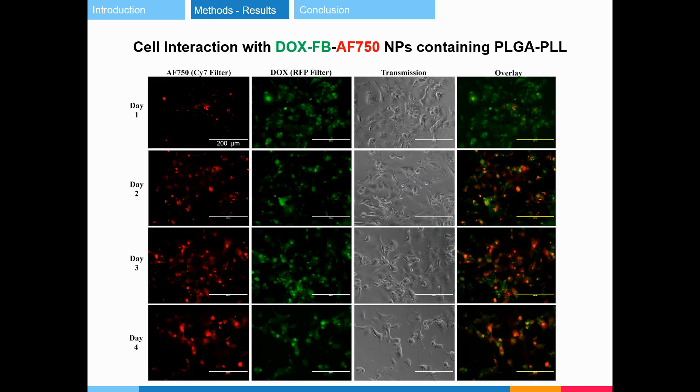Fluorescence microscopy was used to investigate the ability of nanoparticles to mediate near-infrared fluorescence and Dox delivery to cells. An increase in near-infrared fluorescent intensity was observed throughout the 4-day study, suggesting that the fluorescence was being activated by the cells. A decreased cell density was observed over time due to growth inhibition induced by doxorubicin.